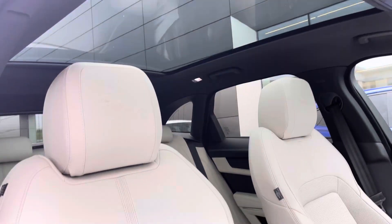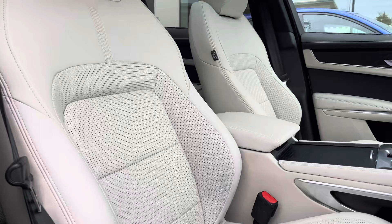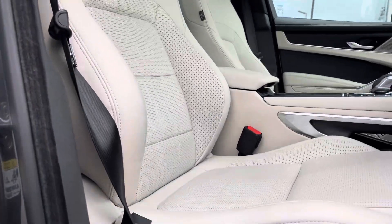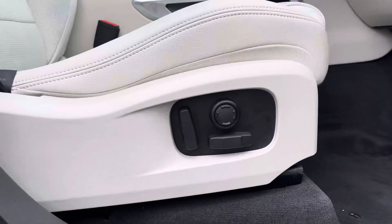Also creating a light and airy feel to the car, we have these stunning light oyster grained perforated leather sports seats. The front two are heated and electrically adjustable for additional comfort.